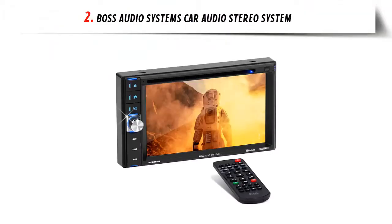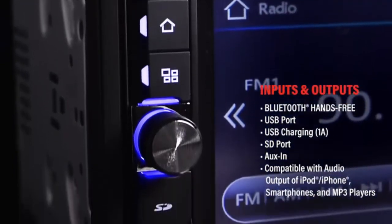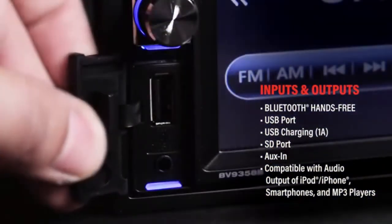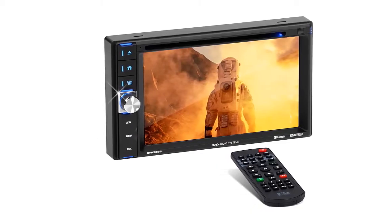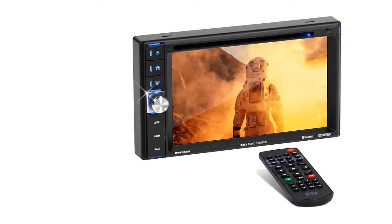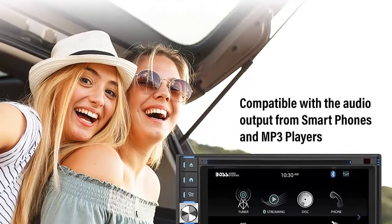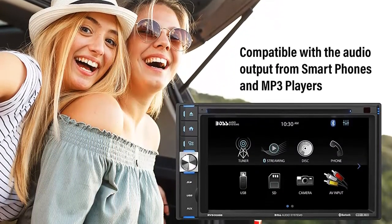Our list at number 2: Boss Audio Systems Car Audio Stereo System. This is a decent head unit if you're looking to upgrade from your stock radio without breaking the bank. It has a variety of features including Bluetooth connectivity, a DVD player, and front and rear camera inputs. While the sound quality may not blow you away, it is a noticeable upgrade from most stock radios. The biggest downside is the screen sensitivity, which can be a bit frustrating at times. Overall, it is a great value for the price.